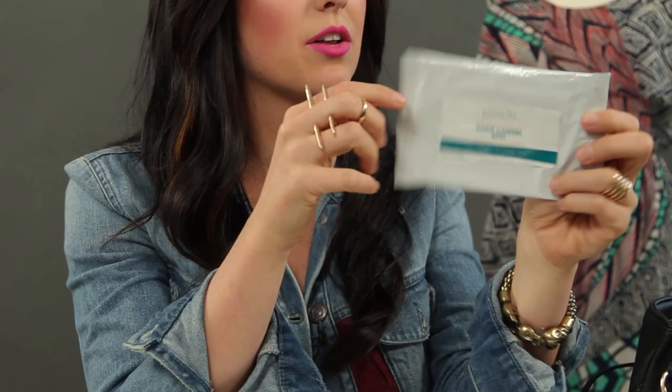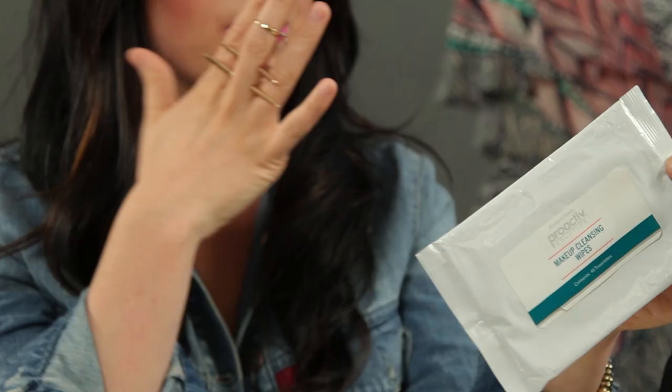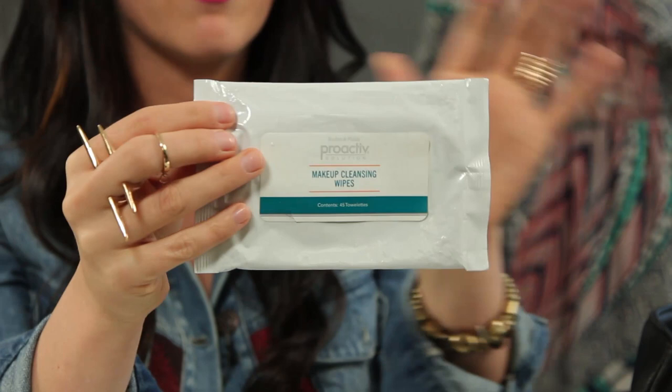Another thing I do keep in my purse are these Proactive makeup cleansing wipes. I keep these because I like refreshing things — if I'm going to the gym, I can take my makeup off. If it's late in the day and I just want to redo my makeup, I can take my foundation off and start over, but I don't want to take my eye makeup off. These are a great way to just get rid of the foundation, start with a fresh slate besides the eyes, because those always take too long to redo. They're really, really great and so multifaceted. I keep these with me all the time.